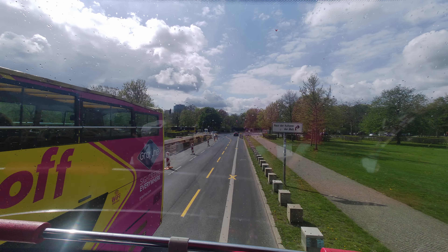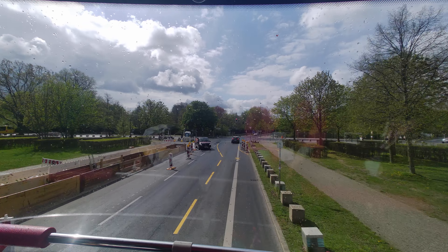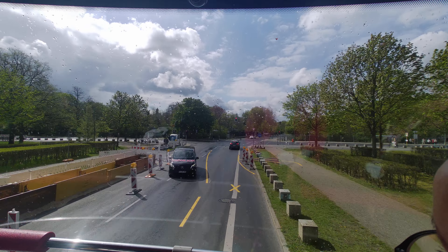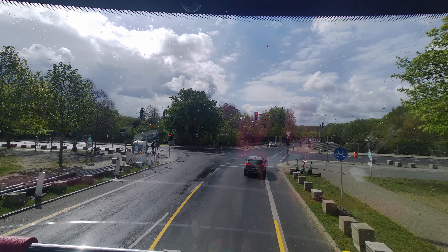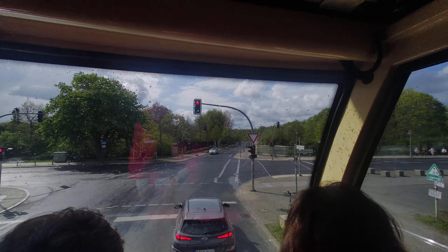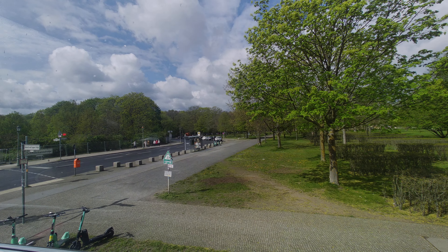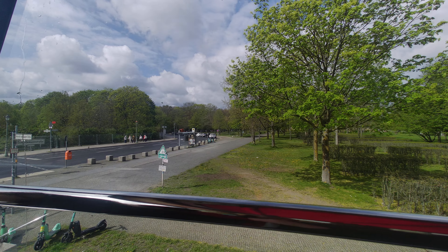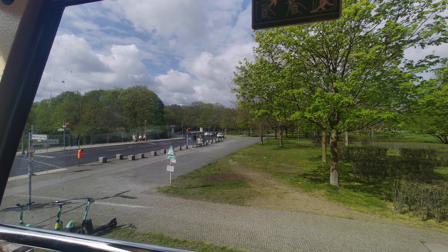If you look to your right, you'll see a bell tower. This is not just any old bell tower — in this tower are 68 bells, and each one of the bells is from a church that was destroyed in Berlin during the war. Mercedes-Benz collected these bells and gave them to Berlin as a present for a big party — the 750th anniversary of Berlin in 1987.